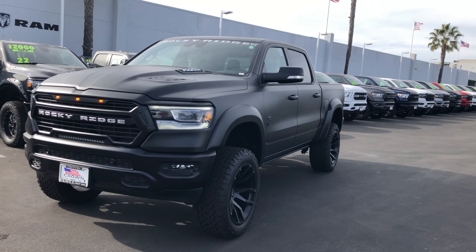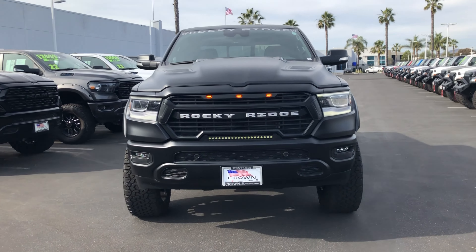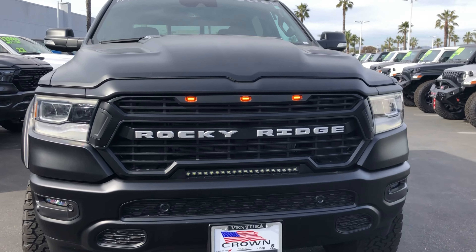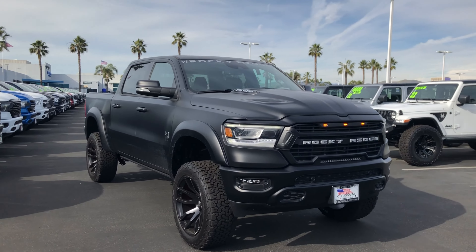That's right — up to eighteen thousand dollars off on all Black Widow and Rocky Ridge packages in stock. You heard it correctly. This is your opportunity to save big on these special packages at Crown Dodge in Ventura.